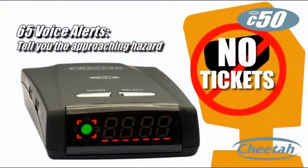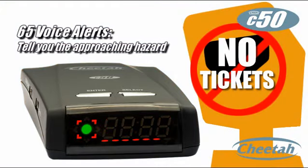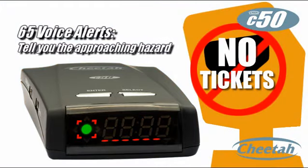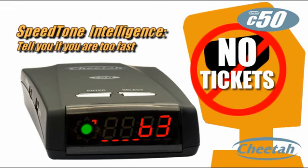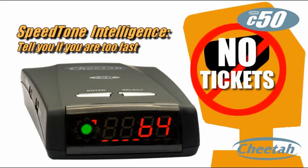The C50 gives spoken voice alerts — much better than something that just beeps at you. 'Speed camera on the freeway, limit 65.' There's a countdown bar for the distance to the hazard, and if you are too fast it will beep until you drop down below the speed limit.